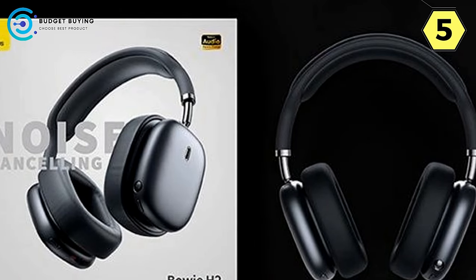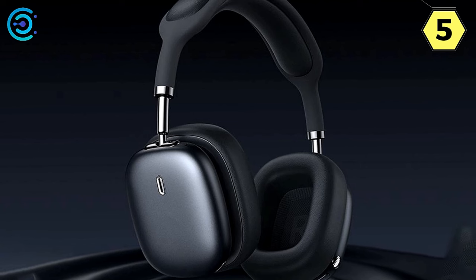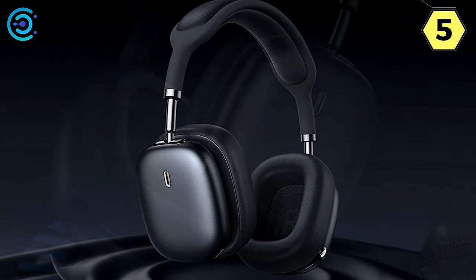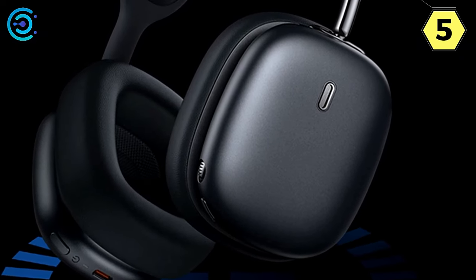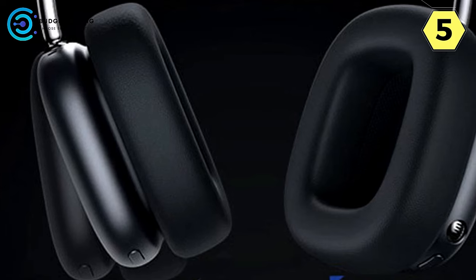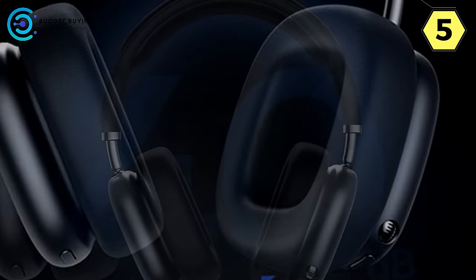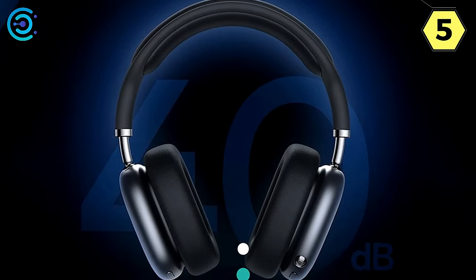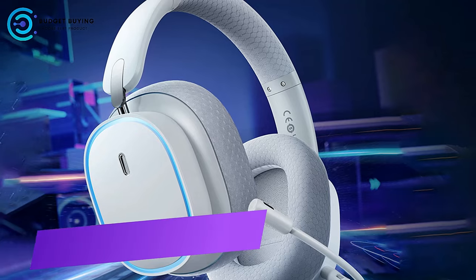The Baseus H2 boasts an impressive battery life of 33 hours, allowing you to enjoy your audio content from morning to night without worrying about running out of power — a headset designed to keep up with your active lifestyle. In conclusion, the Baseus H2 wireless headset is a top-tier choice for those who demand exceptional audio quality, noise reduction, and comfort, delivering an outstanding listening experience whether you're on the go or relaxing at home.